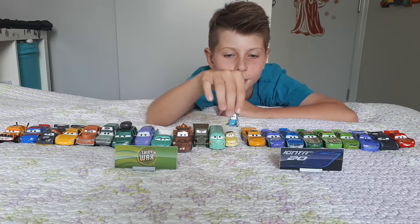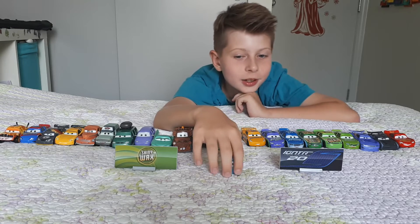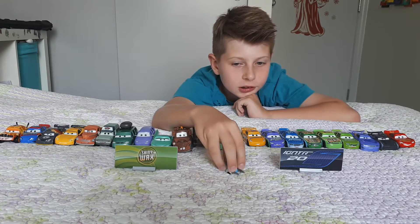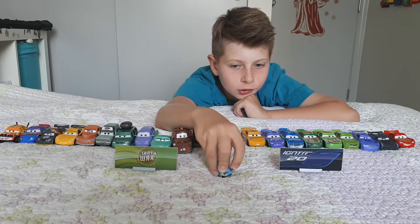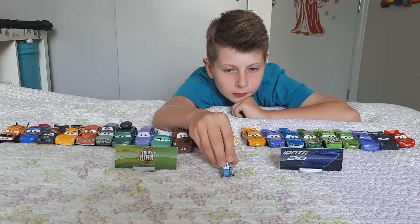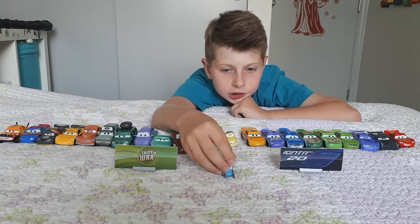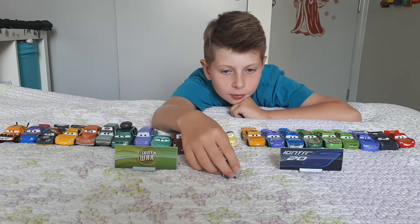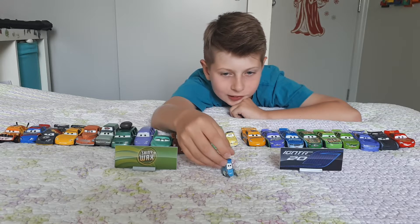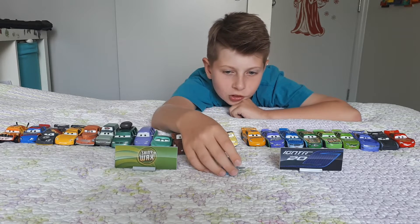Now let's move on to Guido — my dad's favorite one. Guido has some plastic-rubber hands to change tires. He's got a smile, some eyes, and a little cap.